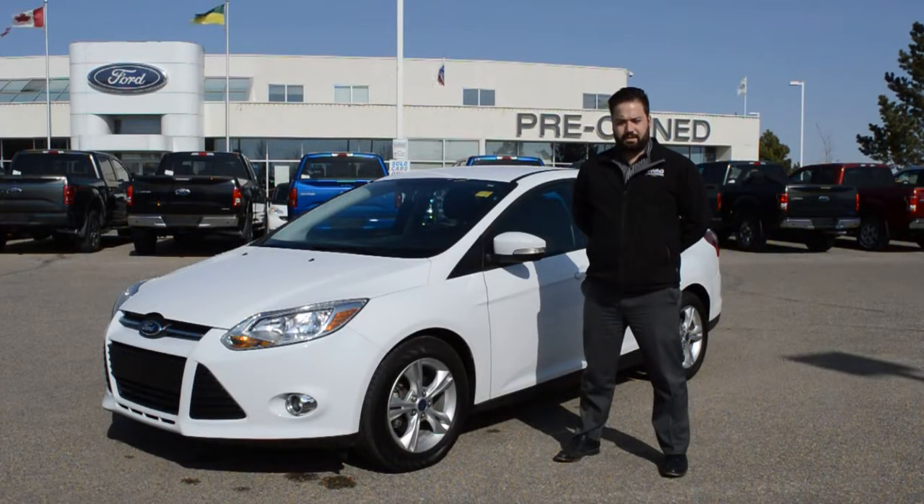Like all of our pre-owned vehicles, this Focus has been professionally inspected here at Jubilee Ford as well as professionally detailed. It also comes with a Jubilee Ford exclusive lifetime powertrain warranty.